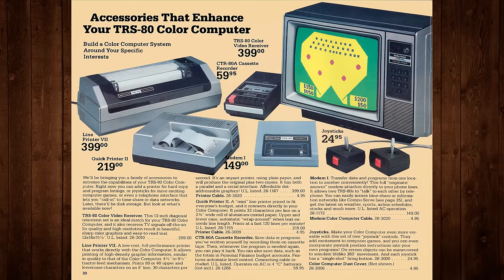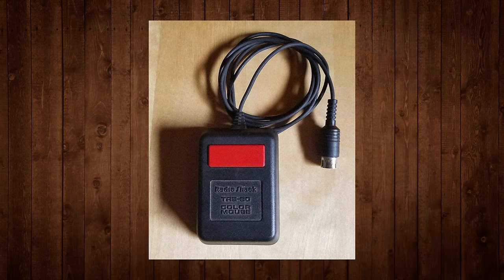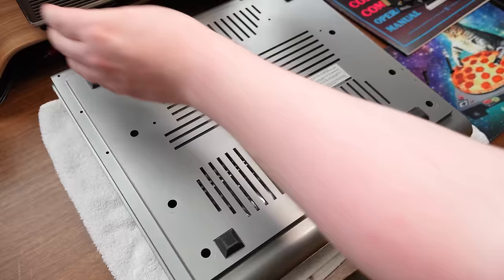The add-ons and peripherals only continued from there — things like serial dot matrix and electrostatic printers, external modems, speech modules, graphics tablets, and so on. The Color Computer upgrade market was intense. It was also the first Tandy Radio Shack system to have a mouse available, still a pretty fresh concept at the time with few GUIs and mouse-optimized programs to choose from, but an appealing prospect nonetheless.